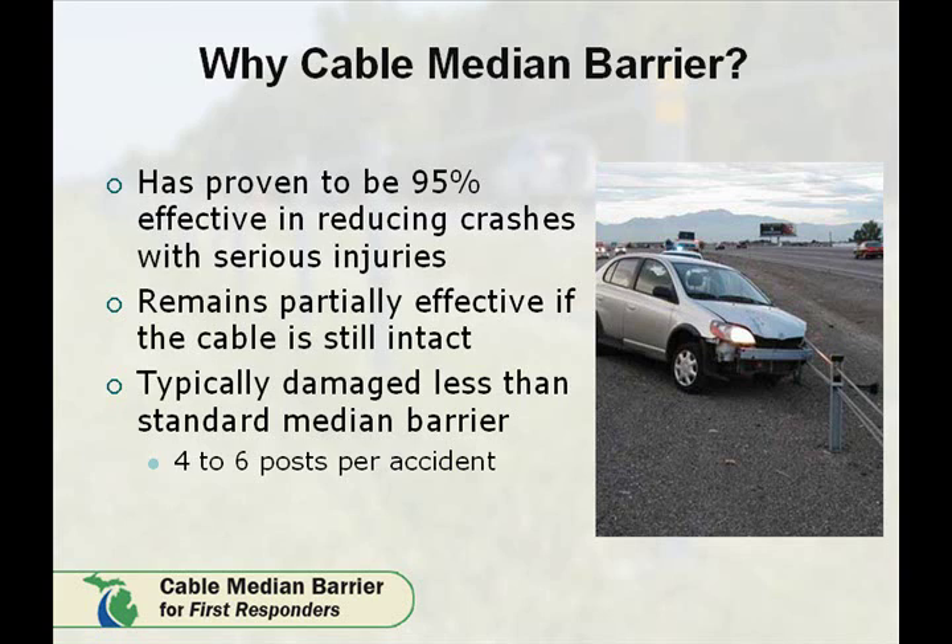Nationally, it is estimated to replace approximately four to six posts per typical impact to the system. It is a lower-cost system to install versus standard guardrail and concrete barrier wall. Our estimates show that Cable Median Barrier is $12 to $15 per linear foot to install, while steel guardrail runs $28 per foot to install.